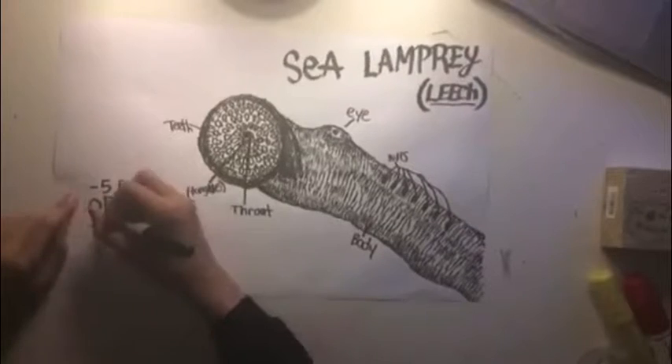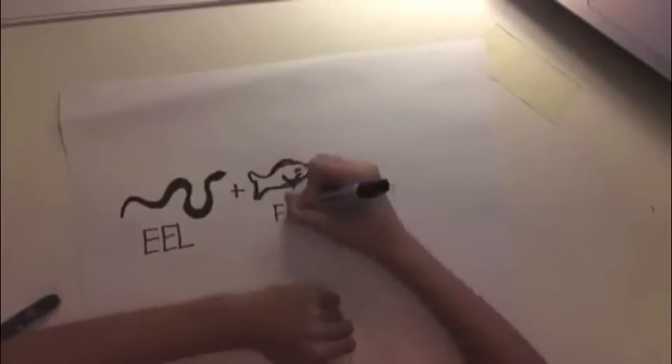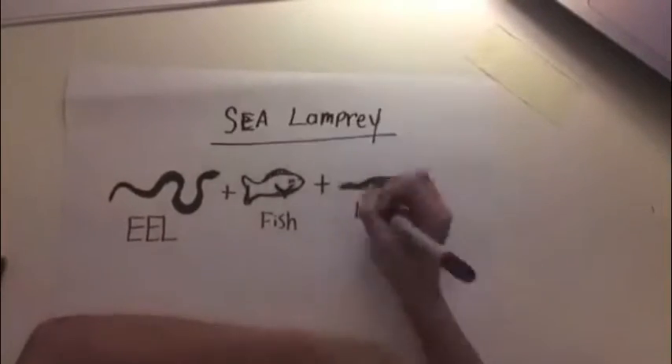If you guys need a little help deciding basically what this is, I'll give a small diagram in a few seconds. But basically it's an eel, fish, and leech in one — and it's really weird, actually.